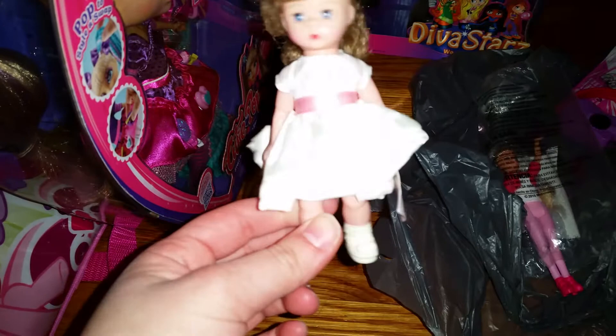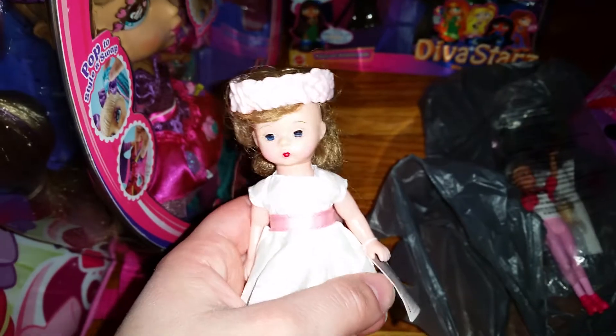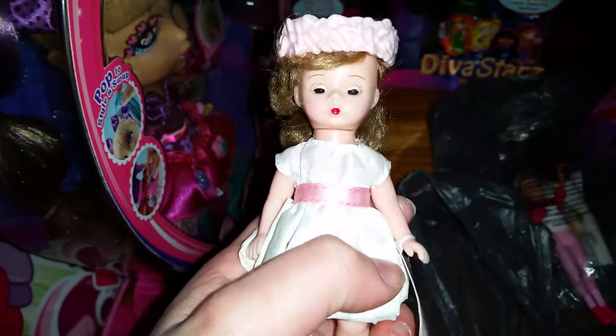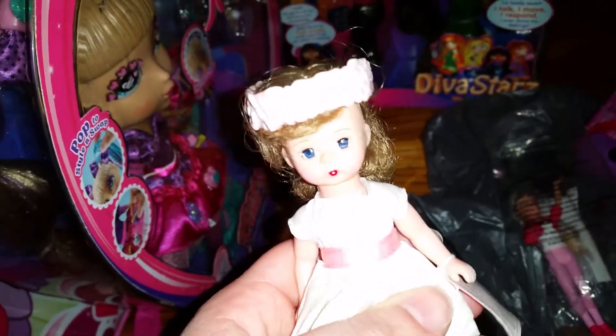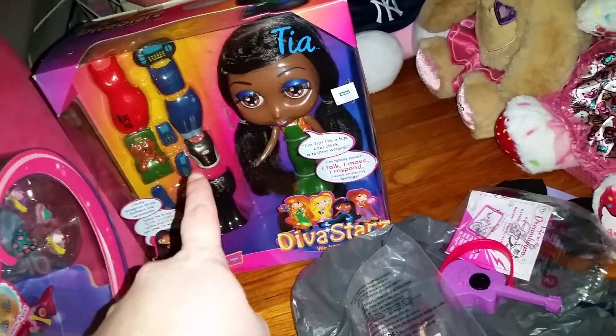Next I got this Madame Alexander McDonald's toy — I already took her out of the packaging. I've been seeing her at the flea market for a few months and no one ever bought her. She's really cute and I love her dress, so I finally decided to get her. I'm going to give her to my American Girl dolls so they can have their own mini doll, and I'm actually planning to give her to Kirsten tomorrow because it's her birthday.